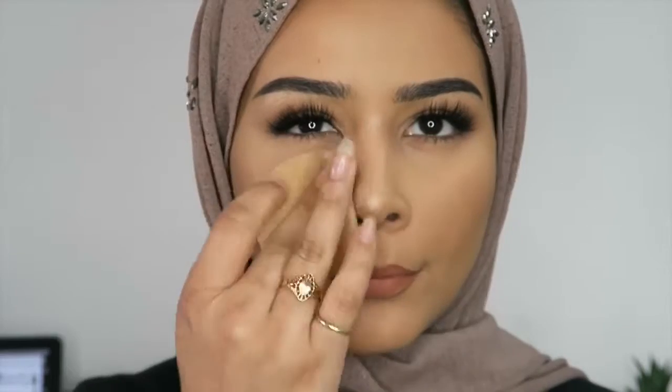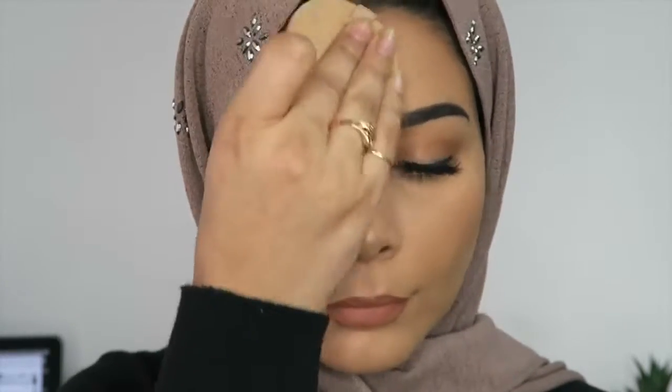Now I'm just going over with a puff to get rid of any oiliness, because my ring light literally catches any kind of oiliness on my face. And that's my makeup pretty much done — I hope you guys like that look! We're going to move on now to the hijab after I've finished posing a little bit.